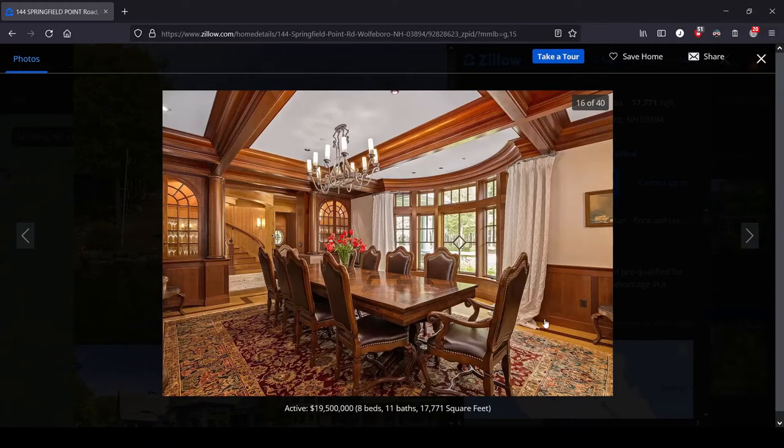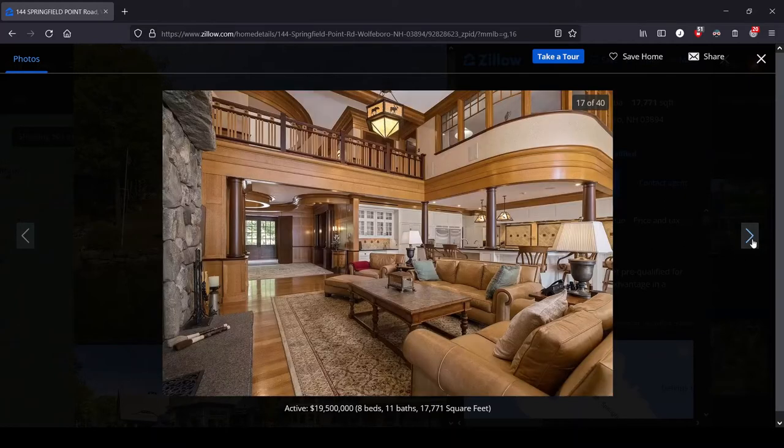The curtains first of all need to be hemmed — they're just dragging on the ground, that looks awful. You've got a $20 million dollar house and you couldn't afford to get your curtains hemmed? Second, they come so far out — do those even go in front of the windows? It doesn't look like the track actually continues; that's the end piece. So they literally are just hanging on the edges of these windows — they don't actually serve the purpose of covering the windows, they're just here to frame them. That looks absolutely idiotic.